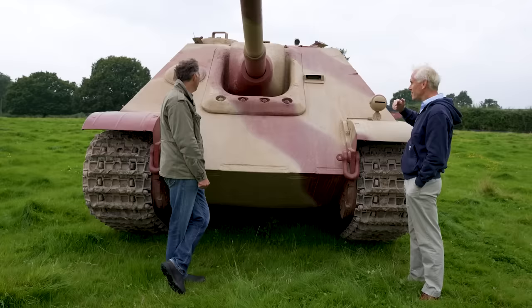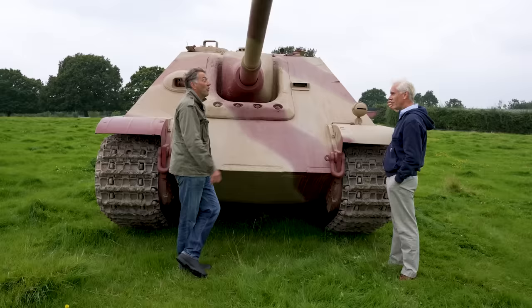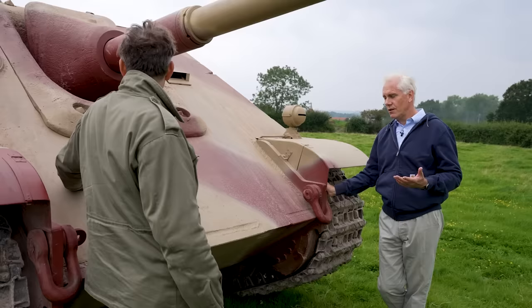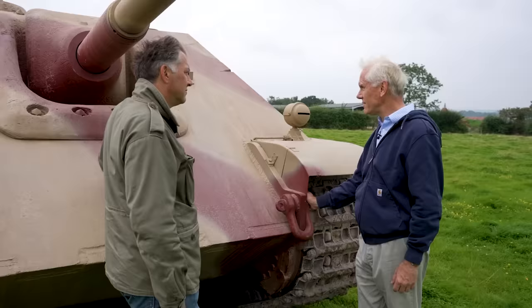You would have these things way behind where the action was going on, and they would be hidden. That's the theory. In reality, given the fact that these only came out from mid-1944 onwards, you're talking about a situation where these things, in many circumstances, were actually fighting individually or in small groups — and that was not allowed at all, as far as their instructions were concerned. But that's what they had to do.